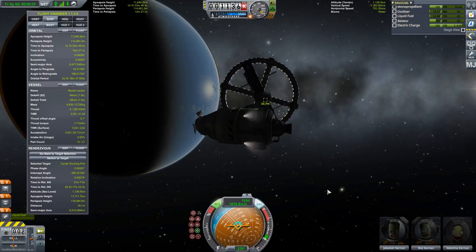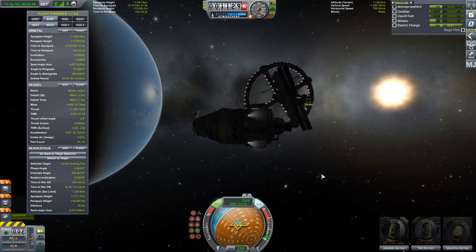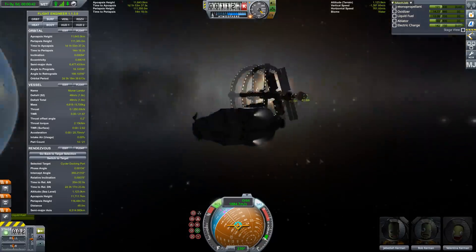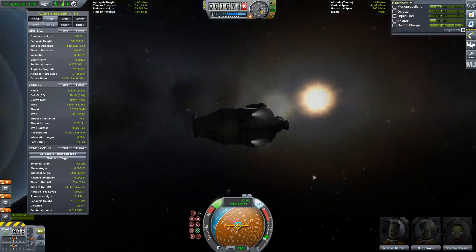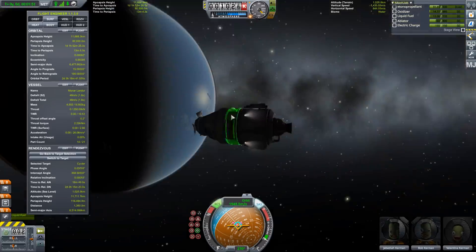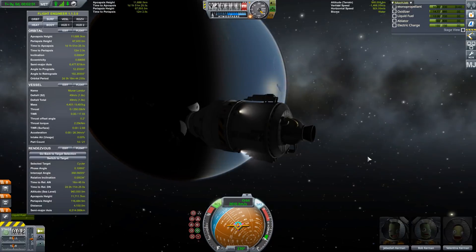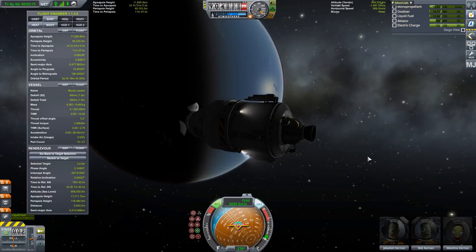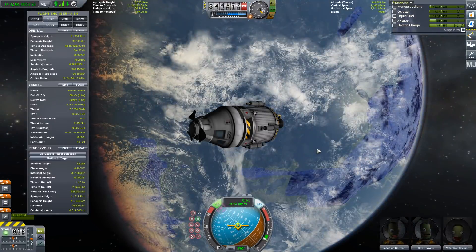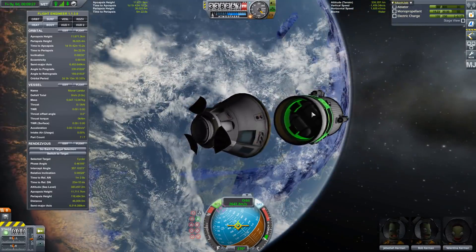It's about 100 meters per second or so, and I'm doing it all with my RCS thrusters. I did have about 50 meters per second of delta V left in the main engine, but I decided to just do it all using monopropellant. Once that's done, it's time to ditch the stages and return home. And yeah, that was a successful mission.